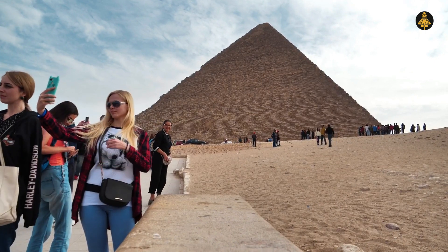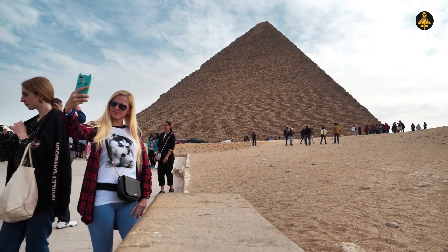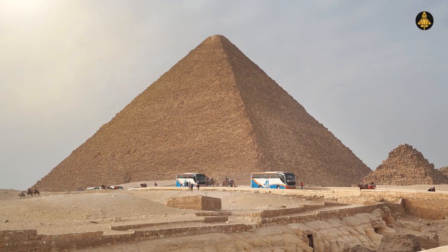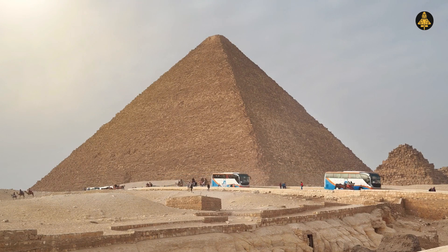Even today, standing at 138.8 meters without its summit, it remains awe-inspiring. The sheer volume of the structure is staggering — over 2.3 million blocks of stone, weighing a total of 6.5 million tons, were used to build it.